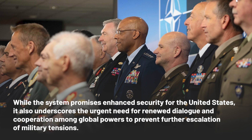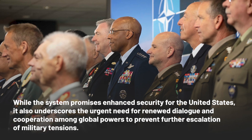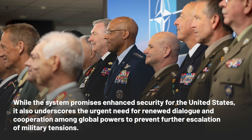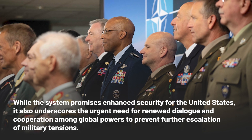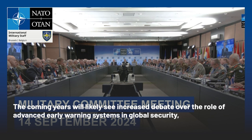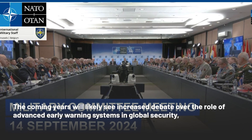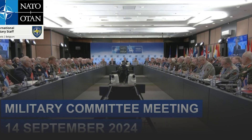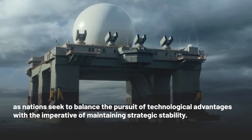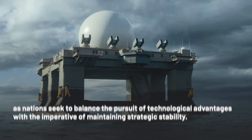As the world grapples with these new realities, the successful test of the SBX-1 serves as a stark reminder of the ongoing arms race in the 21st century. While the system promises enhanced security for the United States, it also underscores the urgent need for renewed dialogue and cooperation among global powers to prevent further escalation of military tensions. The coming years will likely see increased debate over the role of advanced early warning systems in global security, as nations seek to balance technological advantages with the imperative of maintaining strategic stability.